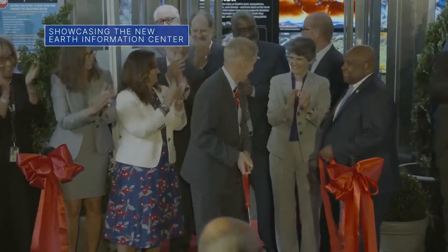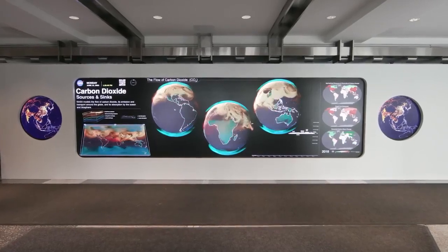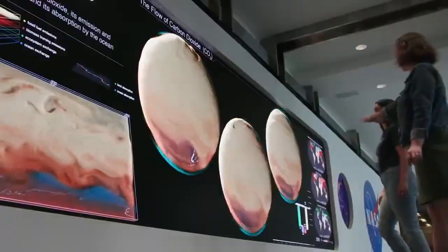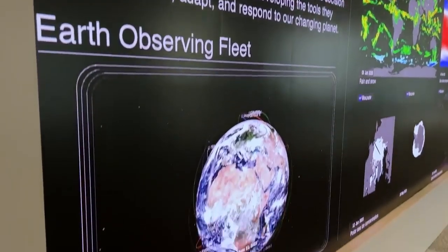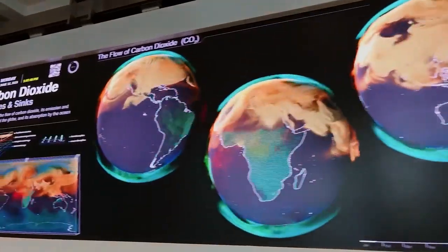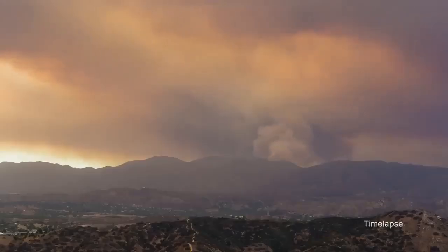On June 21, we hosted a ribbon-cutting ceremony at our headquarters in Washington to showcase NASA's new Earth Information Center. The center is part physical space and part virtual experience. It shows how data from Earth-monitoring satellites and instruments that we make available to researchers and others can help improve life on Earth in the face of disasters, environmental challenges and climate change.